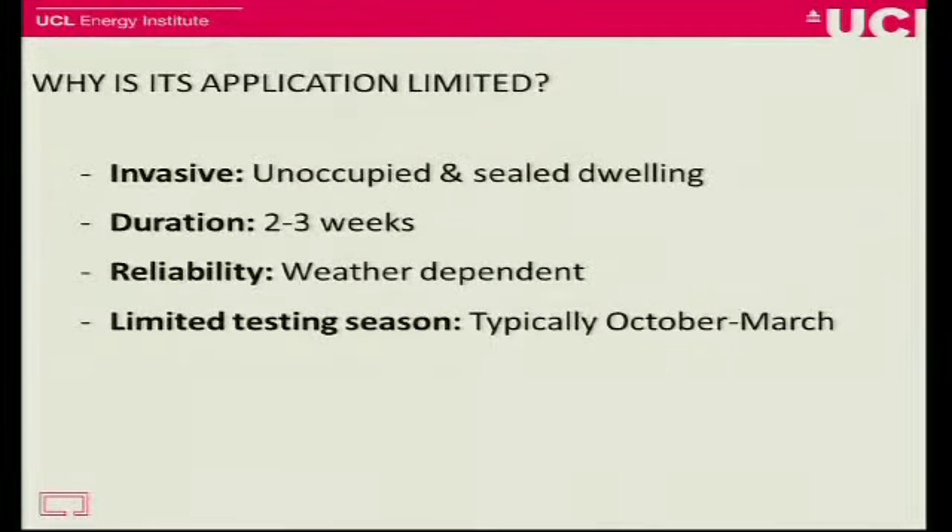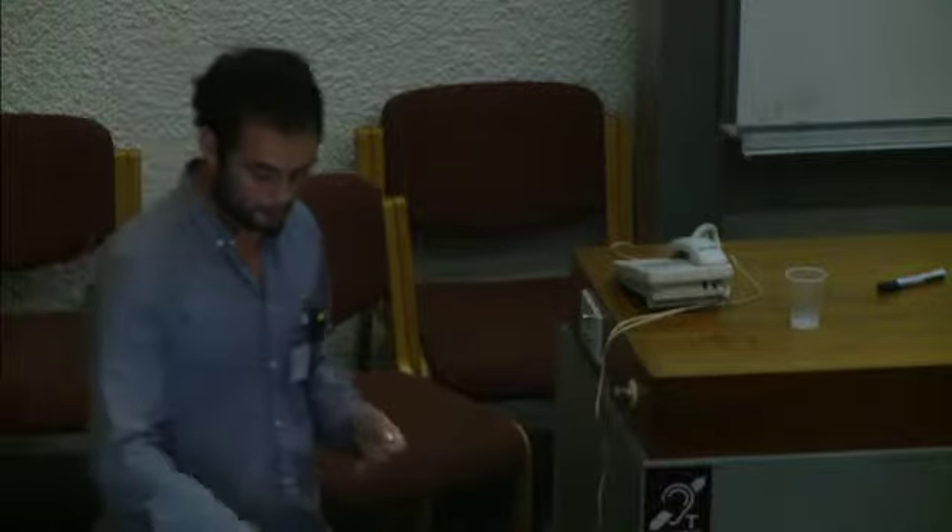So why don't we just use this test all the time? It's quite invasive. You need an unoccupied and sealed dwelling for two to three weeks. A developer doesn't particularly want to give you their house for two to three weeks — they want to sell it and get their money back. It's very much weather dependent: what's going on in the external environment will drive your test result. And because of this weather dependence, it has a limited testing season — it can only really test in the heating season, which restricts when you'll be able to have an effect on properties being built.